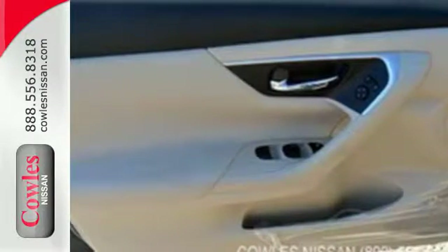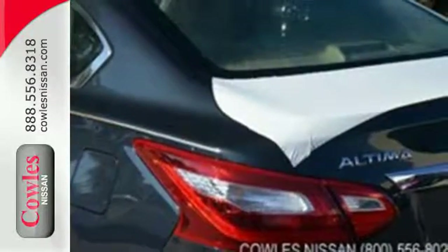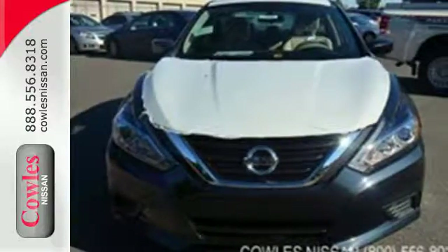Steering wheel audio controls and Bluetooth allow you to focus on what matters most — you and your precious cargo. Beauty runs deep in this Altima. Stop in and check it out before it's gone.